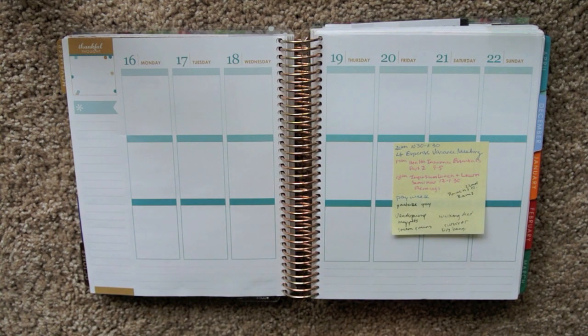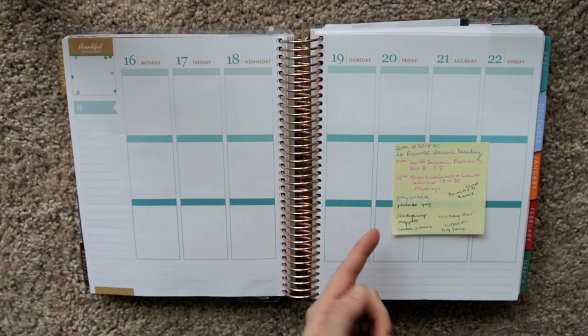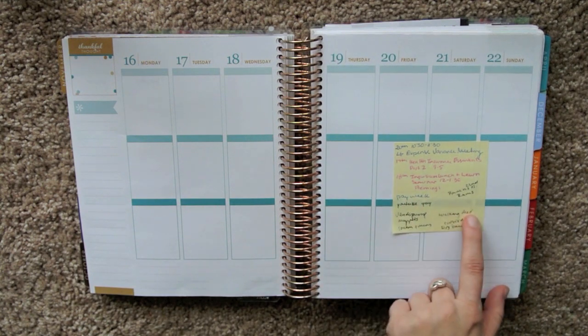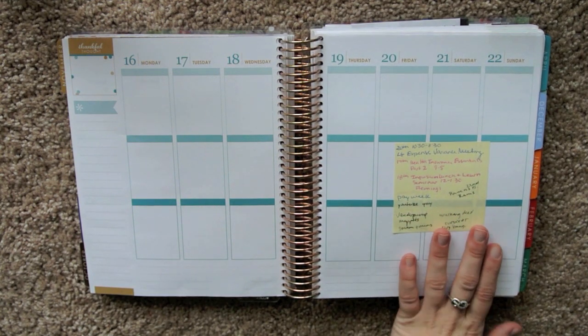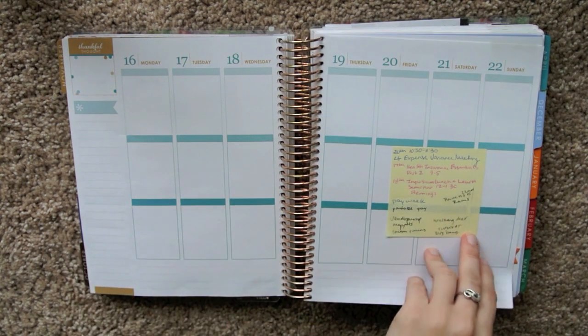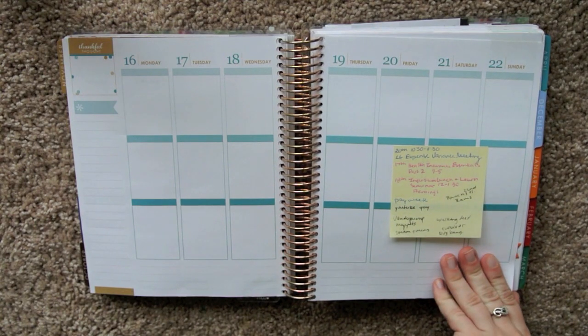And it's pretty self-explanatory. Just throw everything you need to know onto a sticky note. I know it's a pay week, I know these are my meetings, there's a Ravens game, these are my TV shows. And I know everything to put down. So I think that's fairly self-explanatory — you let me know any questions you have.